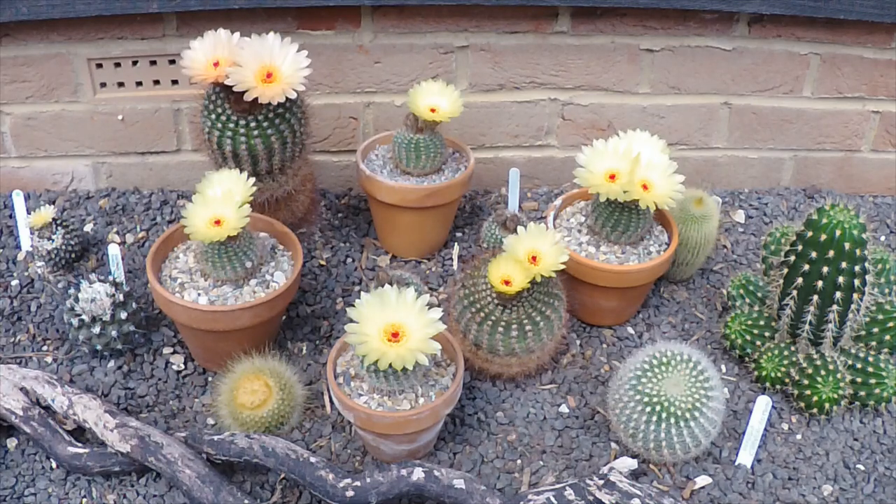But I just thought I'd show you those, and right over in the corner we've got a Copiapoa that's decided to come out and show off at the same time. So I'll add to this tomorrow.